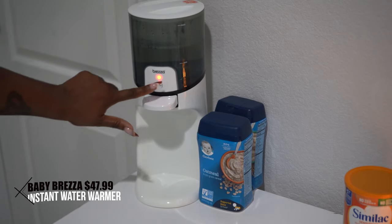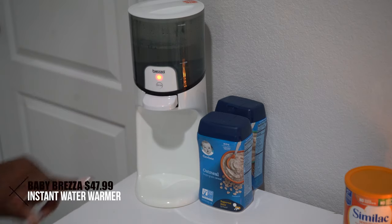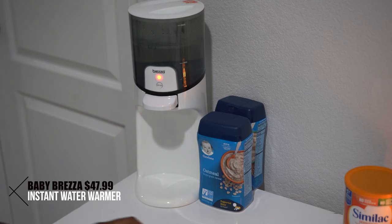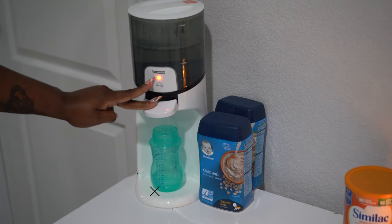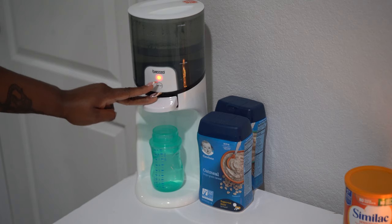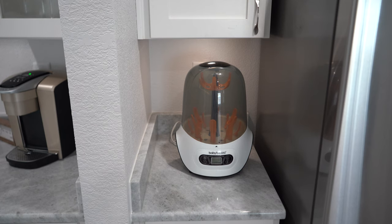We also have a water warmer by Brezza that just warms the water. This came in handy when the twins were first born before we had the full bottle maker. If I'm going out and don't want to make a full bottle, I just use this to get hot water and then add the formula — that's it.